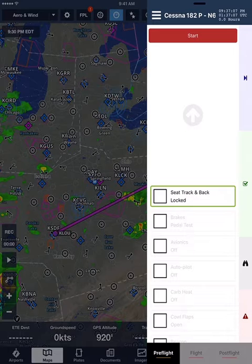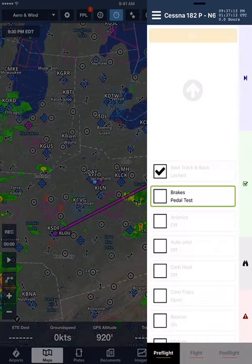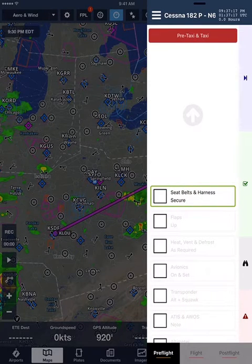Start section. Seat track and back. Locked. Brakes. Pedal test. I ended up rushing once. I ended up with a tow bar in my propeller. Pre-taxi and tach. A few minutes now could save you a lifetime.